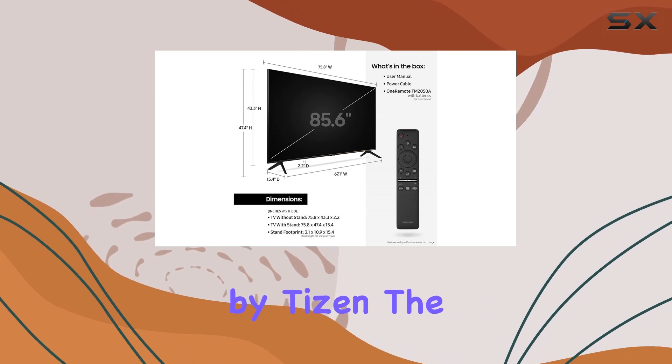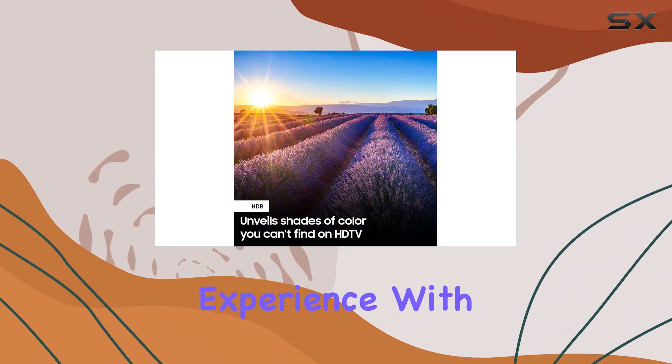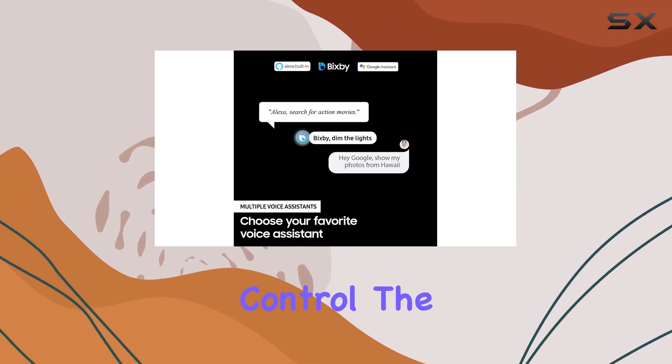Powered by Tizen, the smart TV functionality takes things to the next level, providing a seamless user experience with next-gen apps and super easy control.